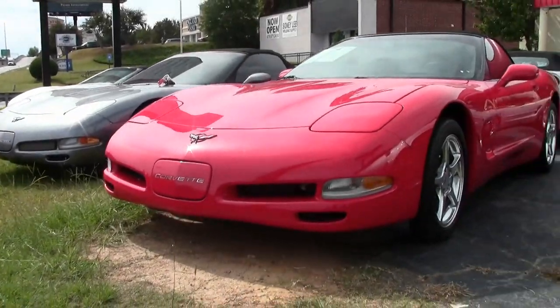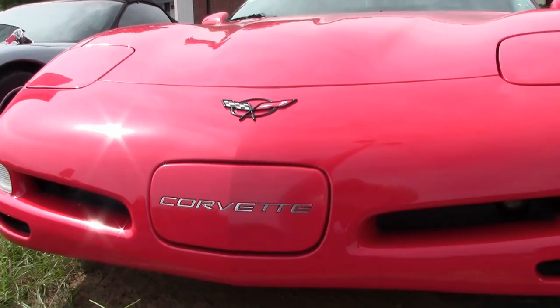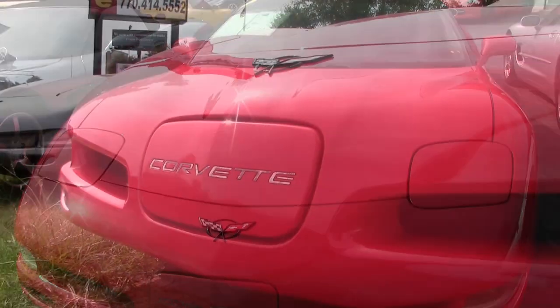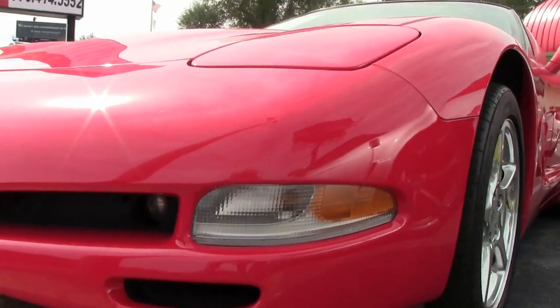Perhaps you're looking to get into your very first Corvette, and this Corvette, because of price, mileage, and condition, could be the very car for you. This is a beautiful torch red on the exterior. It has a black interior, and look at that black convertible top.